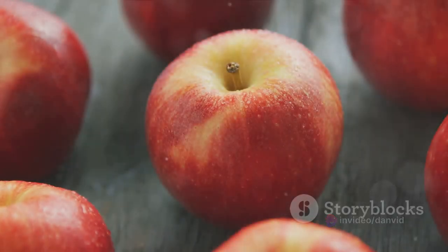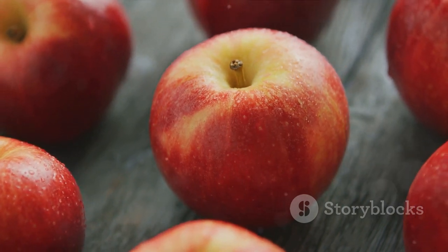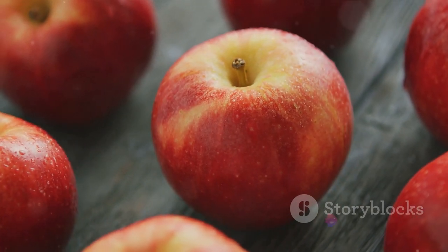A is for apple, so shiny and bright. B stands for butterfly, light as a kite. C is for cat, with eyes shining in the night. D is for dog, always ready for a fight.